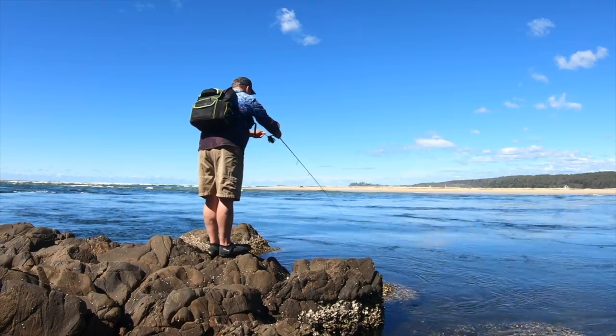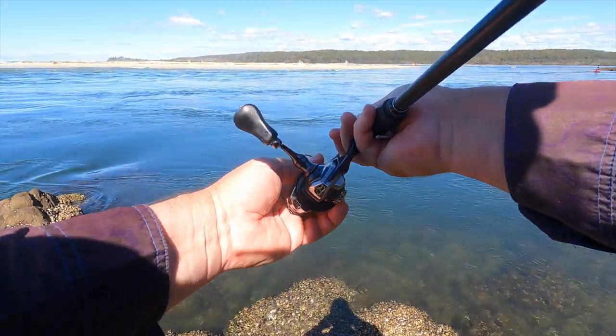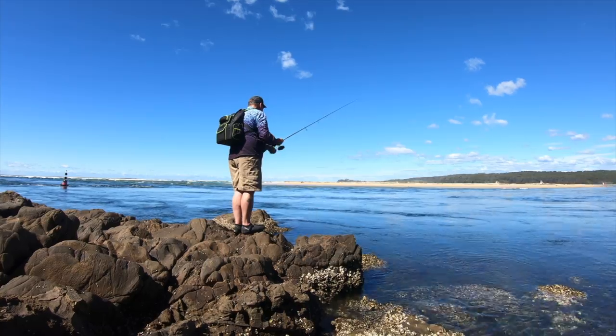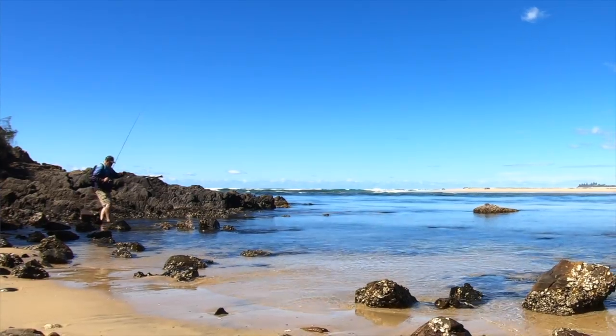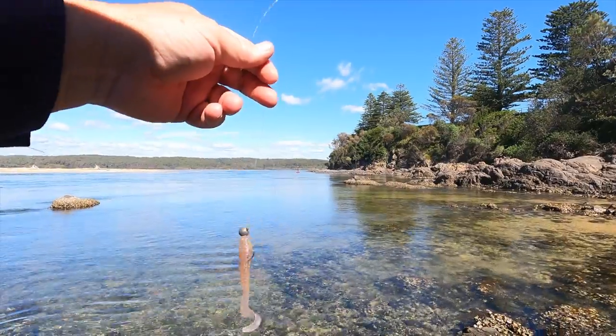To break a snag off, just point the rod straight down the line, grab the spool of the reel, and pull back steadily until something breaks. Re-rig time. I've re-rigged and upgraded my leader while I was at it — I went up to 16 pound OCR fluorocarbon. It's heavier than I'd choose if I was targeting brim, but I'm really targeting flathead today.